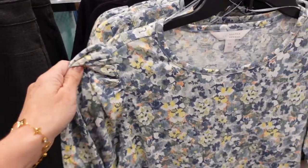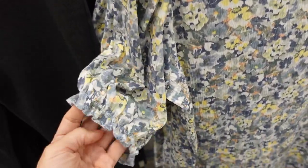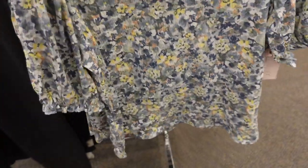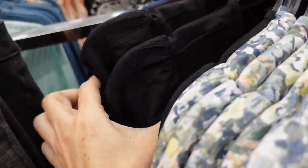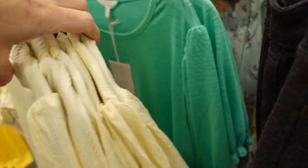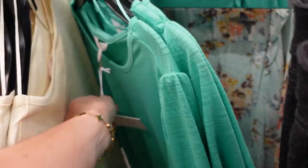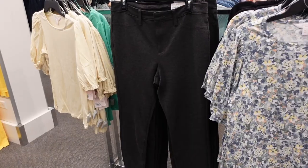First thing I'm seeing are these new balloon sleeve tees from Lauren Conrad. This one has that higher neckline, the shoulder detail, elastic on the sleeve, and it's flowy through the body — same in the back. It comes in this floral, also in black. They all have that texture. There's a blue on this side, a yellow and green. They're regularly $30 and on sale for $26.99.